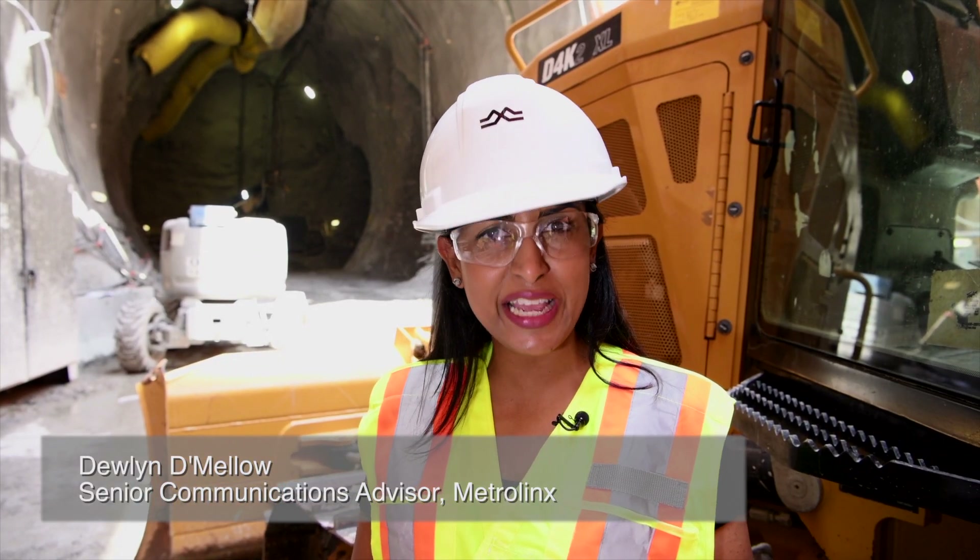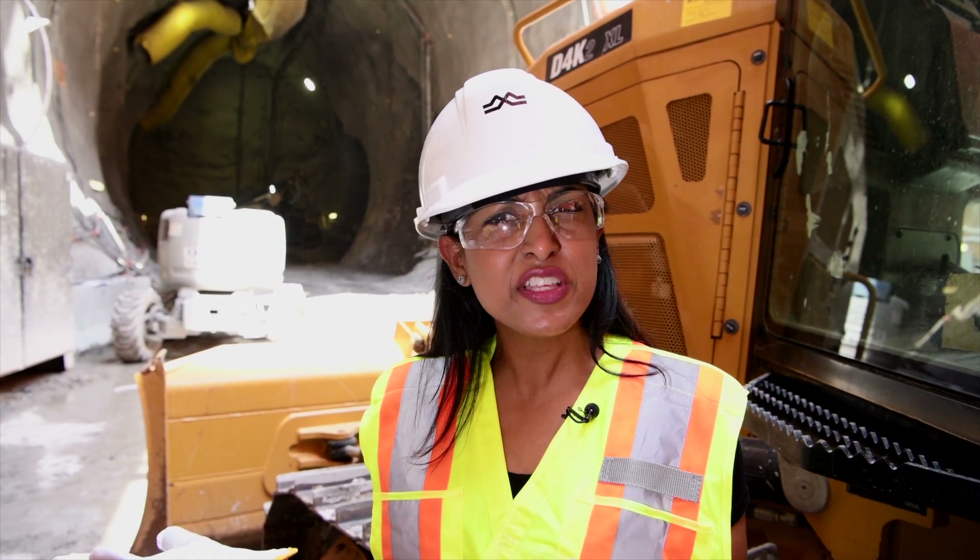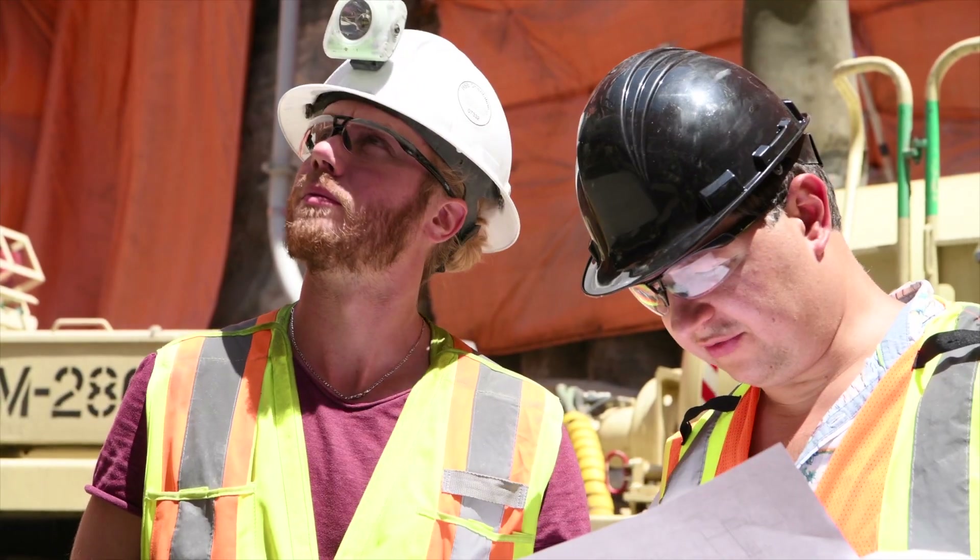I'm standing in the shaft of what will become one of the entrances to the future Laird station. Behind me is the cavern that will house the concourse and the LRT platform. But what does all this mining entail? We spoke to an engineer on site to find out more.